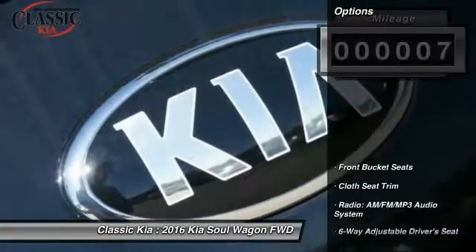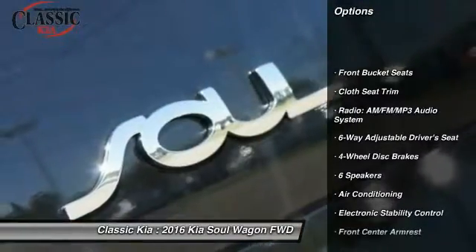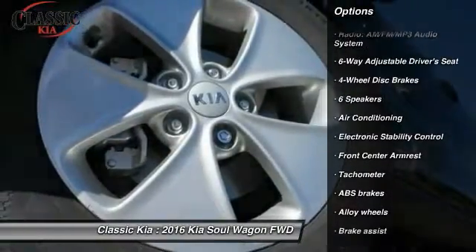Here are some of this vehicle's great options: traction control, dual airbags, power steering, alloy wheels, and air conditioning.